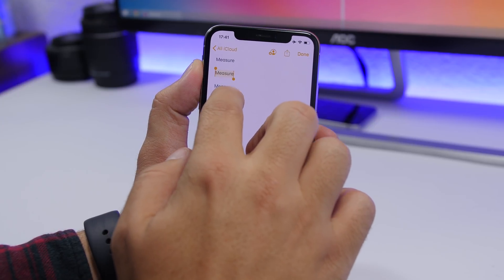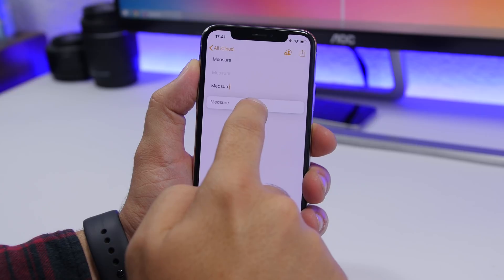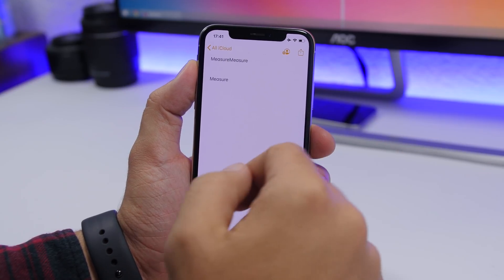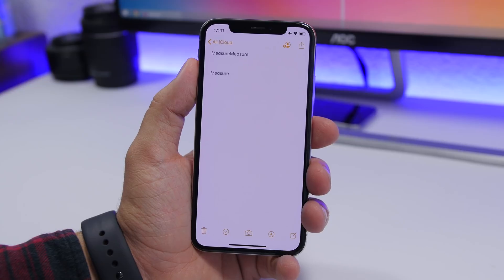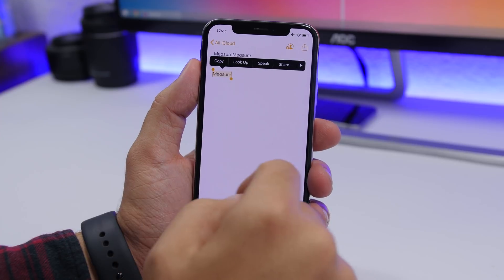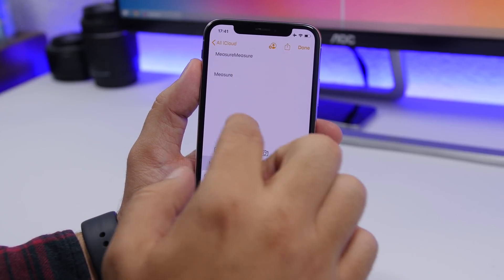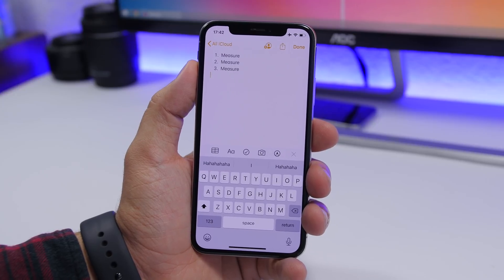In the Notes app, you can move any word by 3D touching it. A bubble appears around the word and you can drag it anywhere in the text. You also get a nice animation when placing it. To select a word, just tap and hold it for about a second — it selects the word with a nice animation, no need to use the spacebar trick.